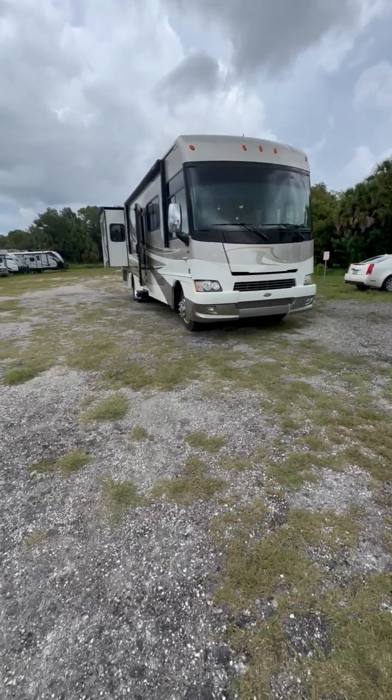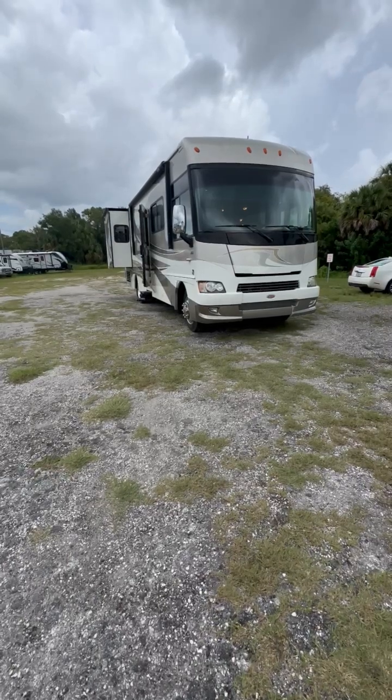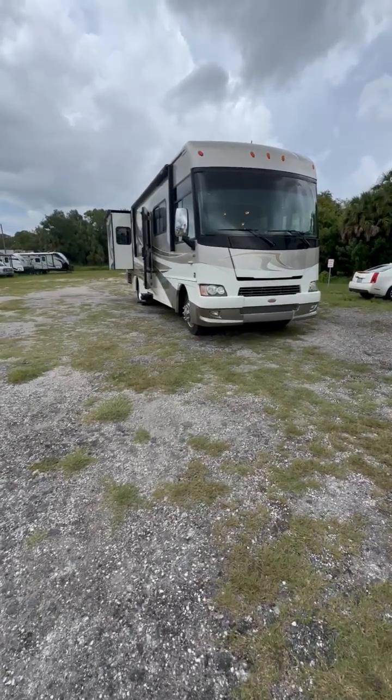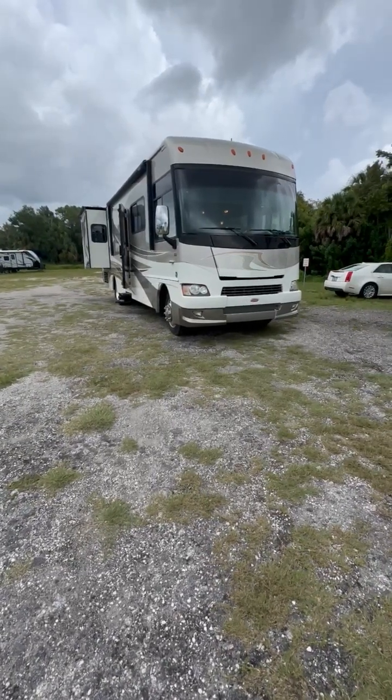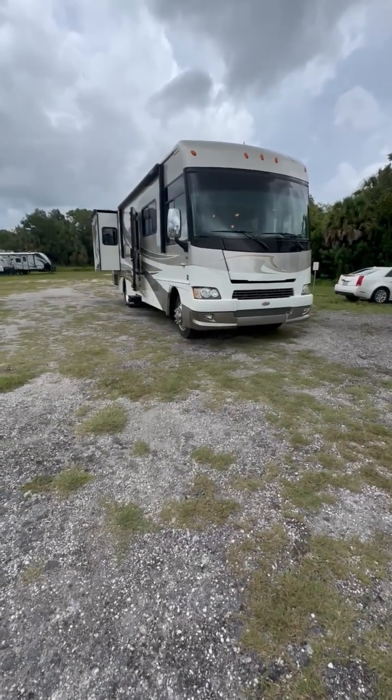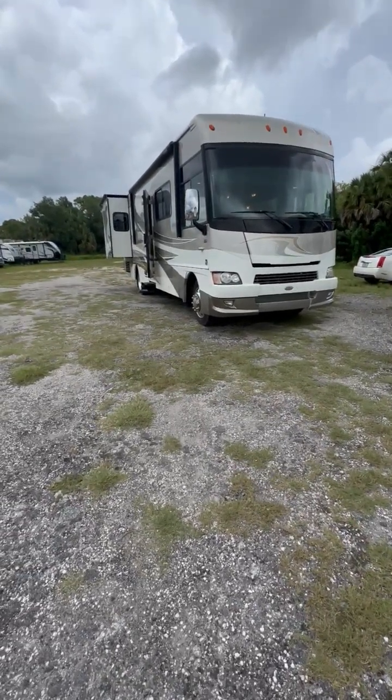Here at J&J RV in Hudson, Florida, we have a 2010 Winnebago Adventurer 32H. It's sitting on a F53 chassis with a Triton V10 engine.